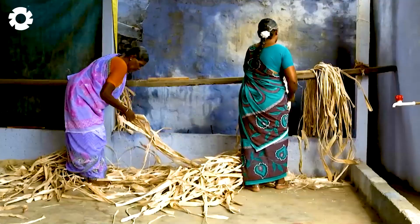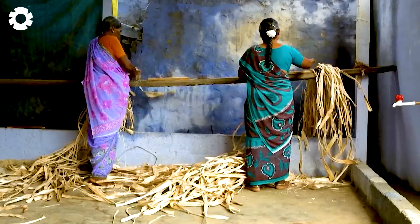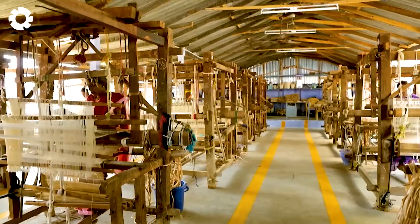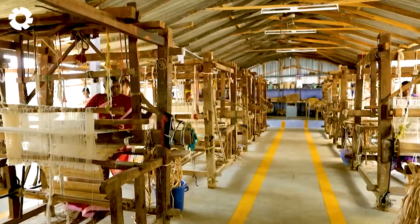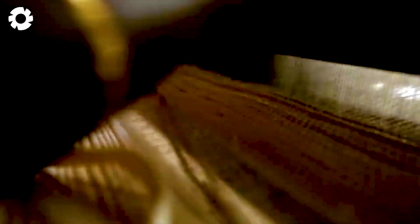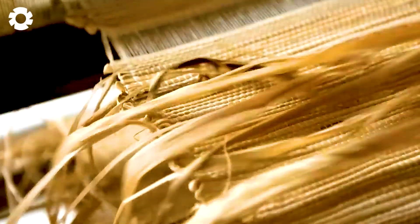Did you know these banana fibers can be turned into some surprising products? That's right — they can even make paper. The remaining parts of the banana stalk, after extracting the liquid, are dried and transformed into unique handmade banana paper.